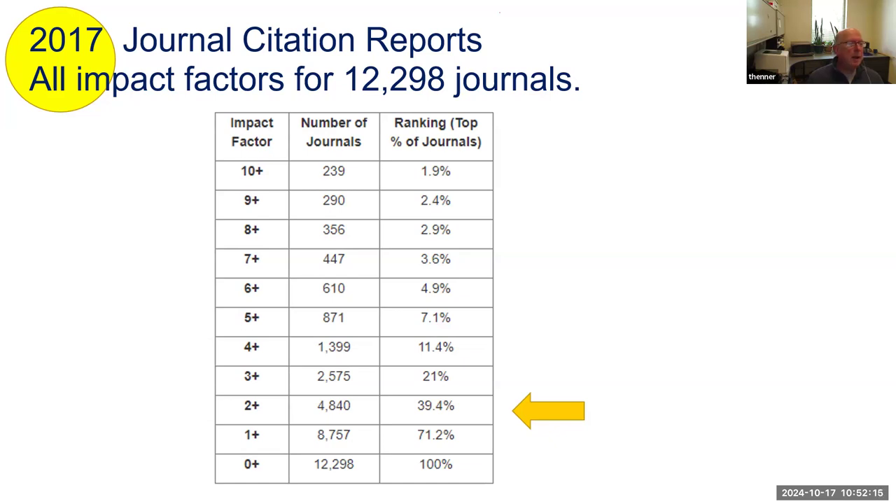This was a study in Journal Citation Reports where they ranked the impact factors of all the journals they were indexing. Because the question always comes up — what is a good impact factor? — I would say if you really are concerned about quality, impact, and reputation, shoot for two. An impact factor of two or more puts you in roughly the top 40% ranking — better than the upper half. An impact factor of three gets you to about the top 20%. Only about 2% of all journals have an impact factor of 10 or higher — that's the stratosphere of impact factor, kind of unrealistic to expect.